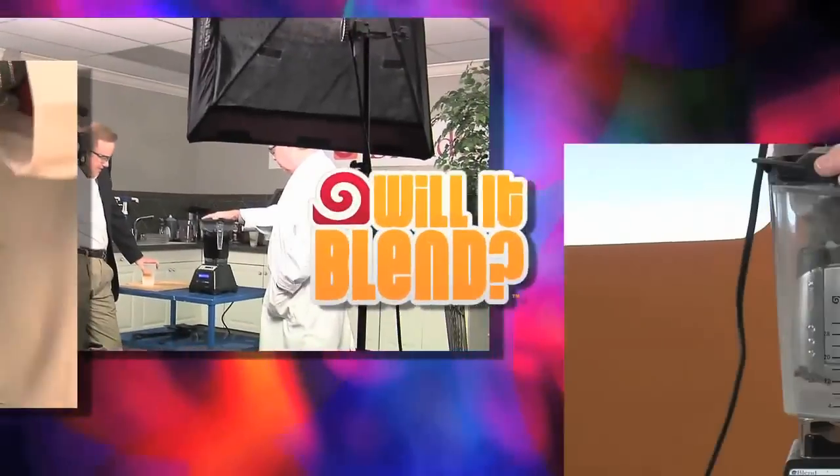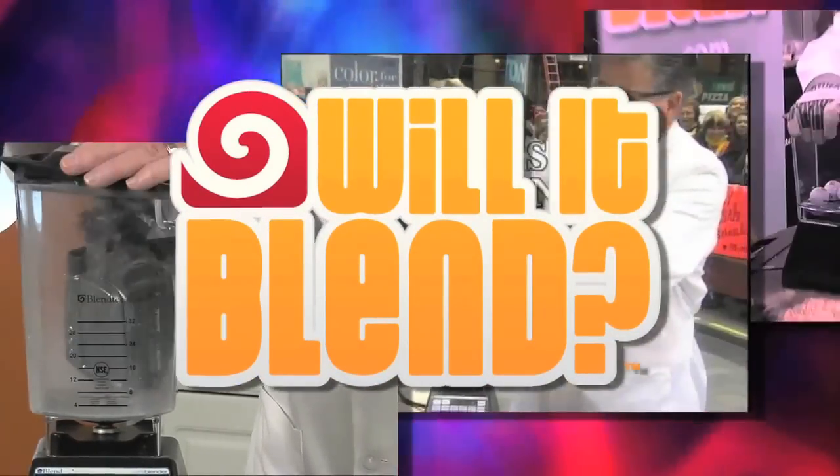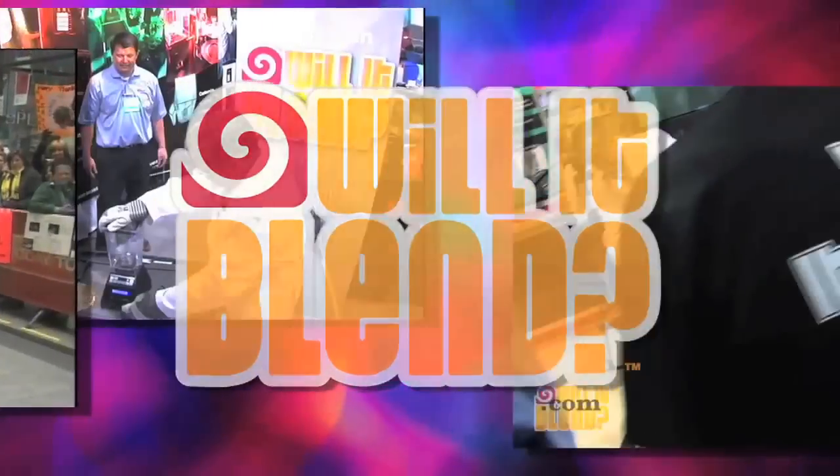Will it blend? That is the question. The company that designed what the History Channel has called the world's strongest blender offers that same technology for any food service operation.